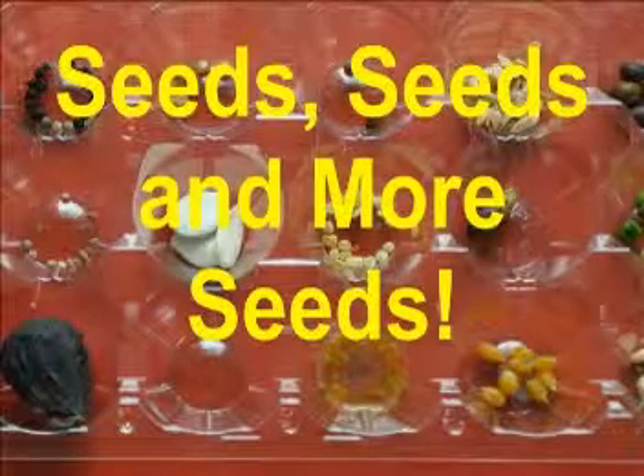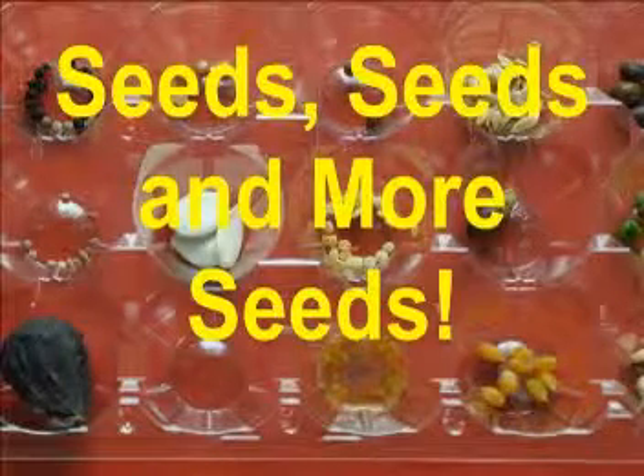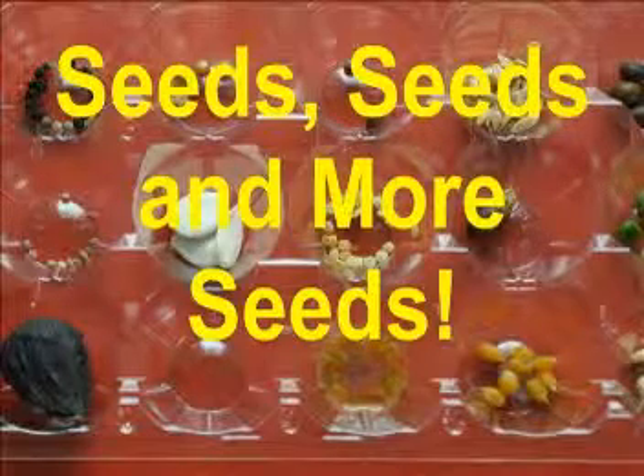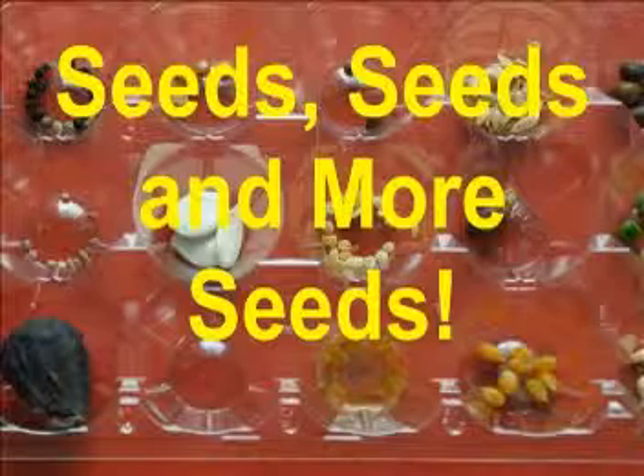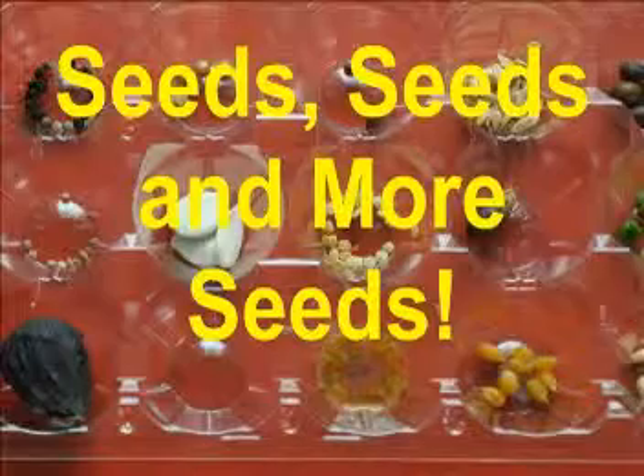Hypotheses, experiments and record taking were all part of a hands-on program that turned the Priory kindergarten classroom into a vegetable garden. The kindergarten children took great delight in explaining what they did and how they did it to their grade 4 reading buddies, who in turn edited and created the mini-documentary you are about to see.